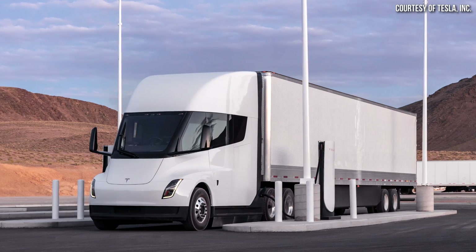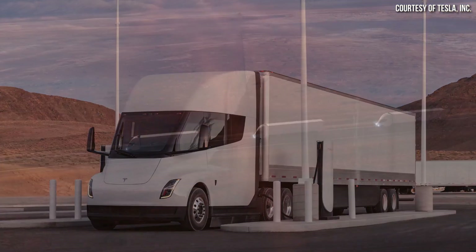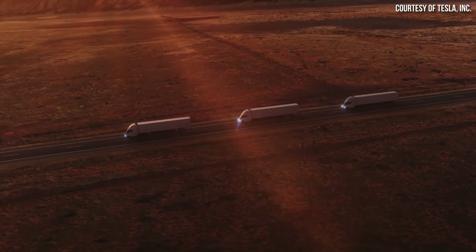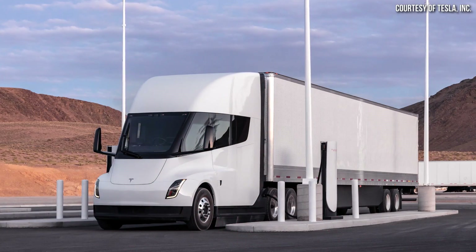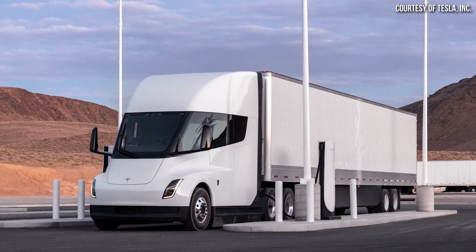A 70% charge in 30 minutes is really not bad at all, especially when you consider such a large battery pack. Charging infrastructure is something we also need to talk about. I believe Tesla will be the one to roll out their Megachargers quite quickly compared to the competition. Tesla has proven they can build out a very vast Supercharger network quickly, so it makes sense they'll also have a robust Megacharger network in the future as they sell more electric semis.